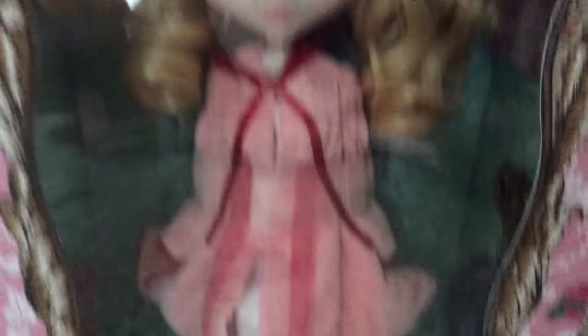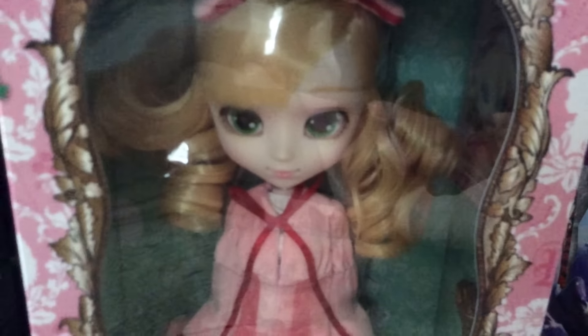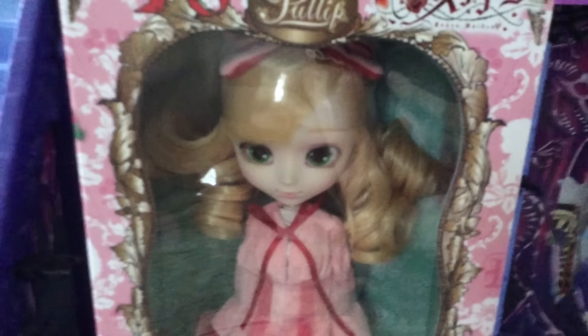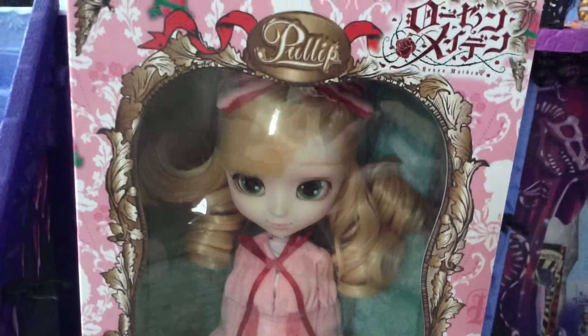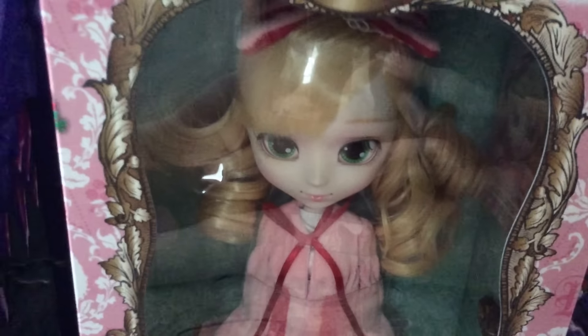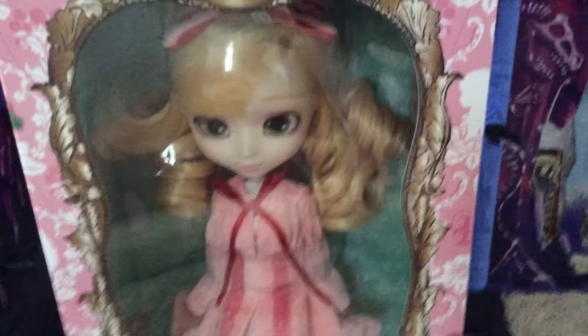She was the last one in stock on the website I got her on, and I only paid about a hundred and forty dollars for her. So that's a pretty good price, because on eBay this doll sells for a lot and I got a pretty good deal on some weird Japanese website.